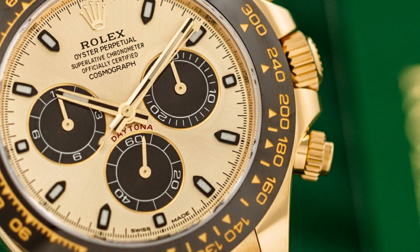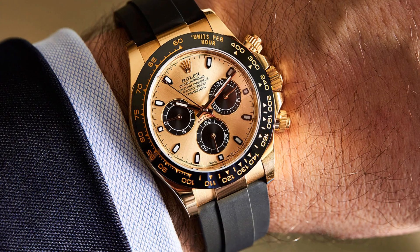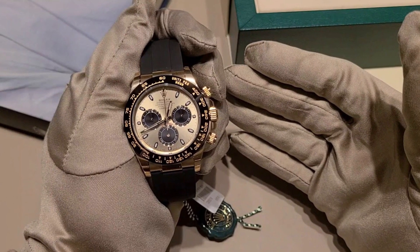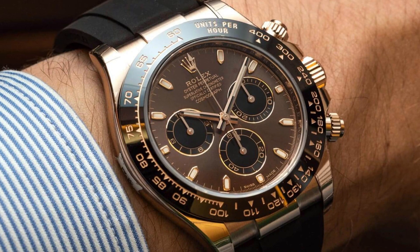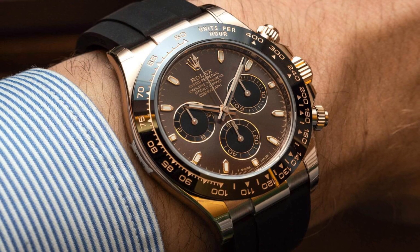When you acquire this extraordinary watch, it comes with a comprehensive package of accessories and assurances. The package includes the unworn Rolex Cosmograph Daytona itself, accompanied by meticulously crafted Rolex booklets that provide detailed information about the watch's features and care.